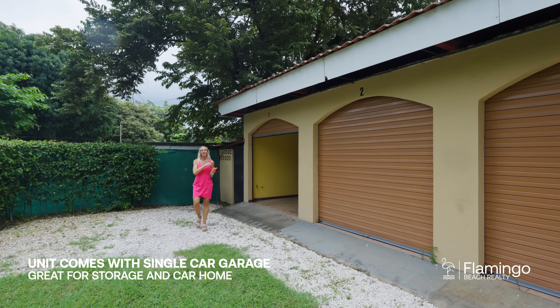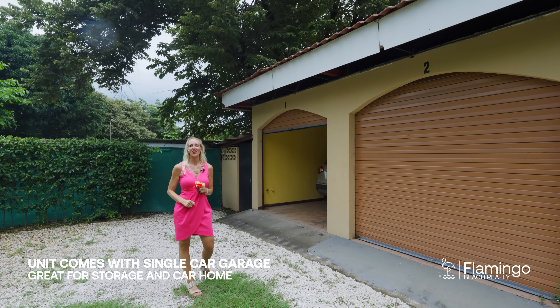Villa Tevina also comes with a garage, which is great for storage, and if you'd like to buy it, she has a car for sale as well.